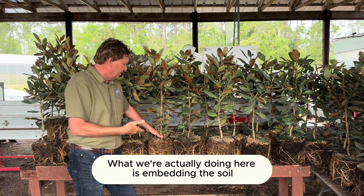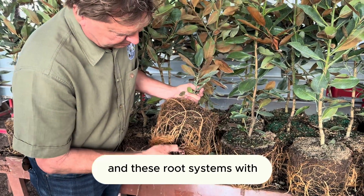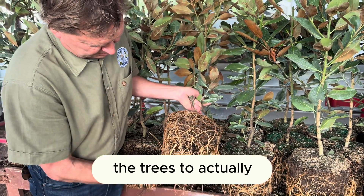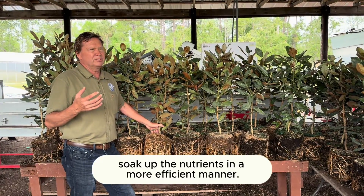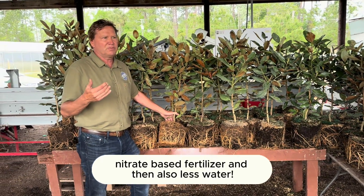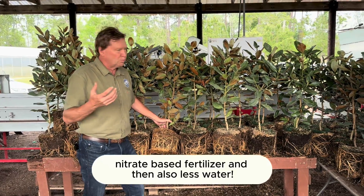What we're actually doing here is embedding the soil and these root systems with mycorrhizal fungi, allowing the trees to soak up nutrients in a more efficient manner. That means we can get away with using less nitrate-based fertilizer and also less water.